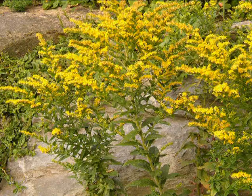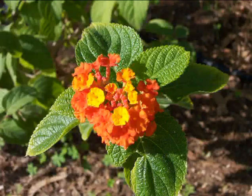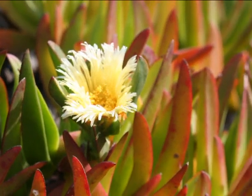Covered by lush vegetation, the Mediterranean coast is a green paradise threatened by many invasive plants. The hot-and-cold fig is one of them.